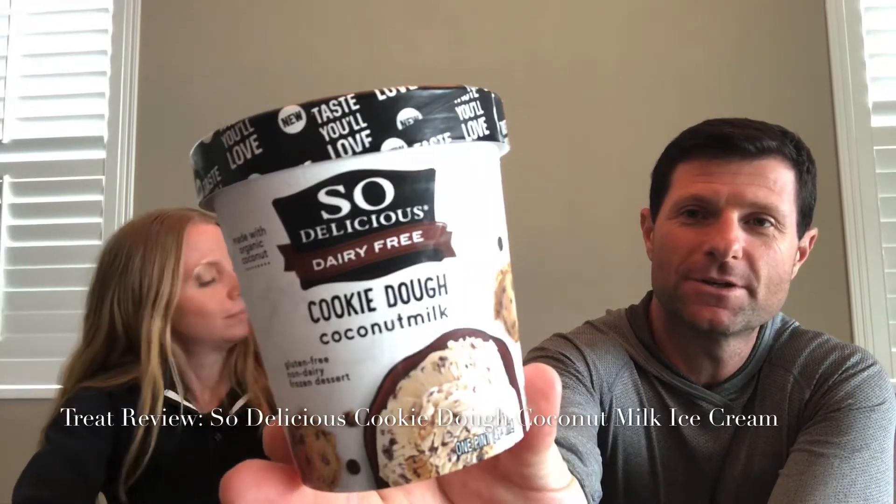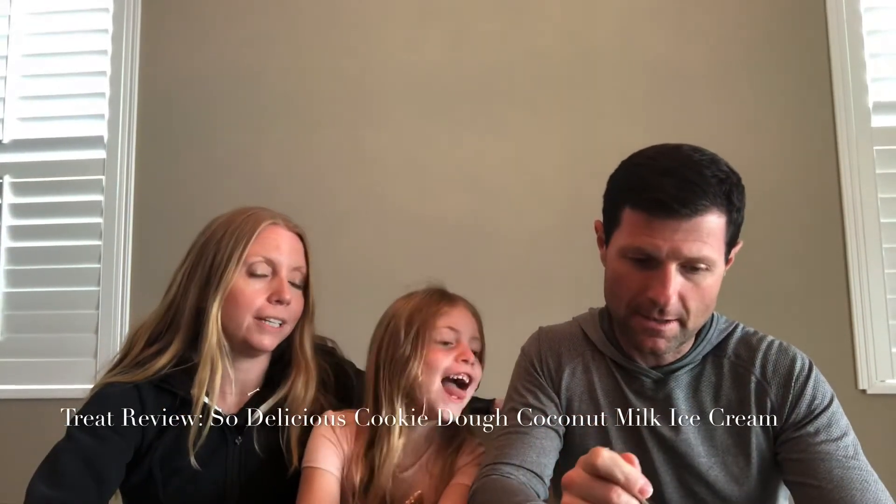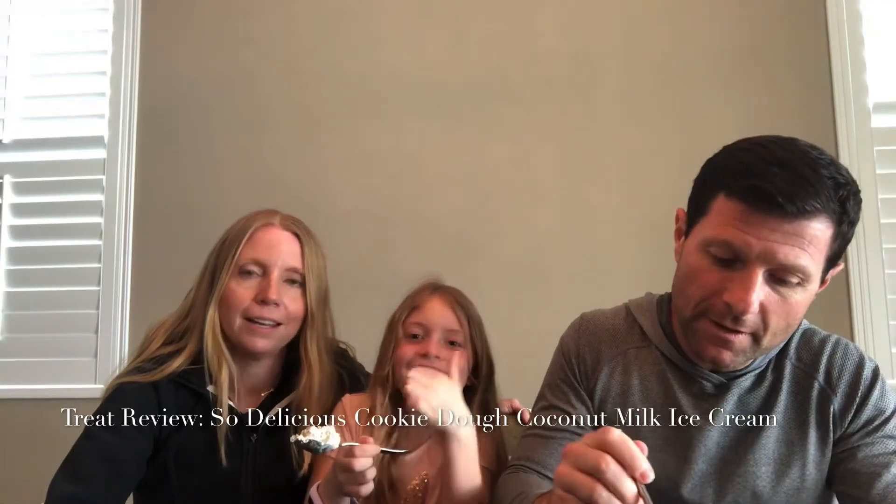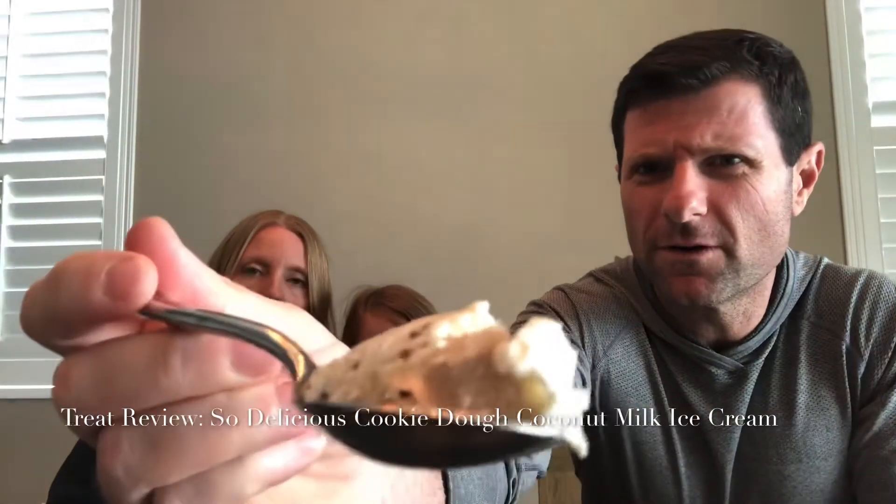She wanted to give the cookie dough a try. So we'll let Mommy talk a little bit about the cookie dough ice cream. This one is dairy-free and gluten-free. It scares me because it's cookie dough and they say that it's gluten-free, but it's made with coconut milk. I'm trusting them, but I have not had cookie dough ice cream in a very long time. Excited for this one. We've been on an ice cream kick. You can see the cookie dough chunks that are in there. They say it's vegan.